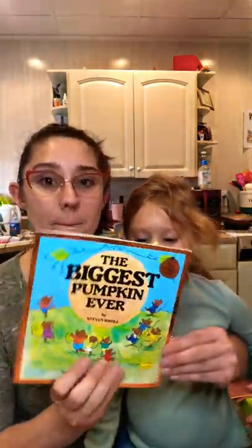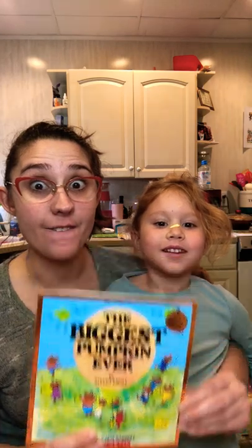Hello everyone and welcome to Storytime with Kat and Melody. Today we're going to be doing 'The Biggest Pumpkin Ever.' It is by Stephen Kroll.